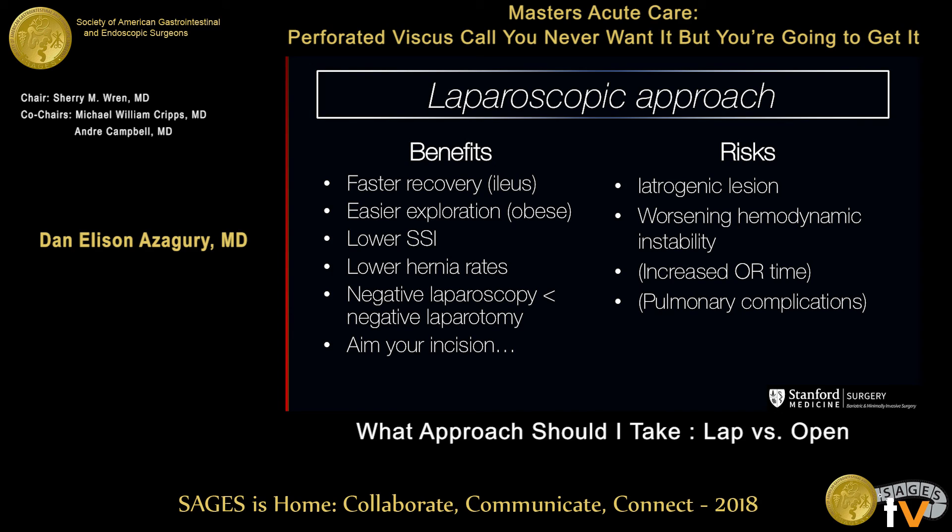Laparoscopic approach: essentially there's a faster recovery, easier exploration, lower SSI and hernia rates, and you're better off with a negative laparoscopy than a negative laparotomy. The risks: you might damage something on your way in, and your patient might be worse off hemodynamically. So the take-home: go lap and convert early. Thank you very much.